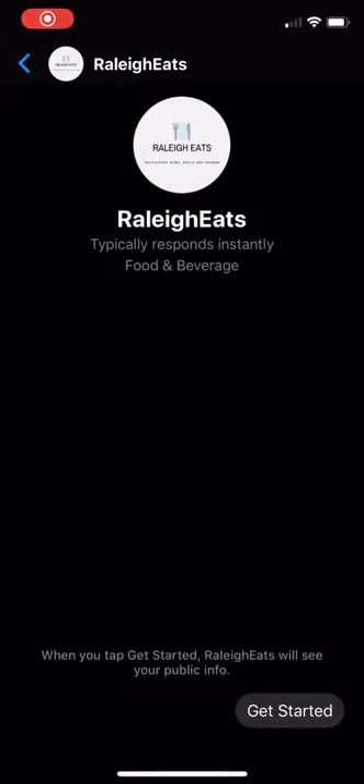Hey, how's everybody doing? This is Emmanuel. Hope you're having a good day. I wanted to make this quick video just to show you how we're helping our restaurants, especially when we're transitioning to the curbside delivery takeout format.